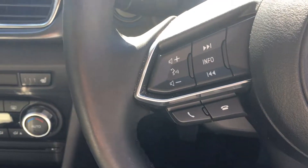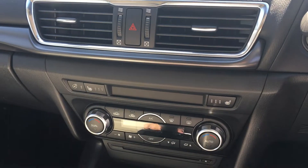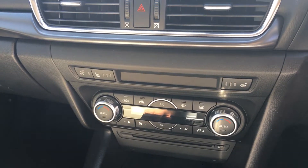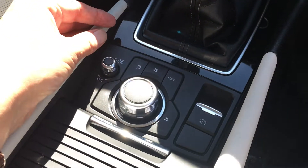It has Bluetooth audio controls, a satellite navigation system, heated front seats, a heated steering wheel, a six-speed manual gearbox, the commander system, an electronic parking brake, and the active driving display.